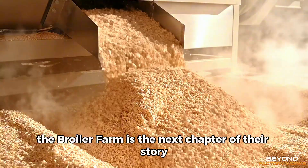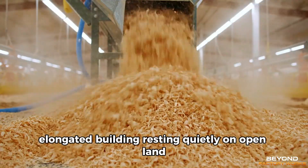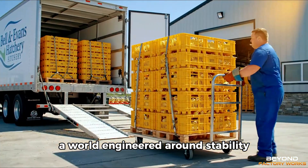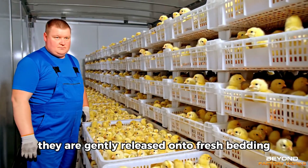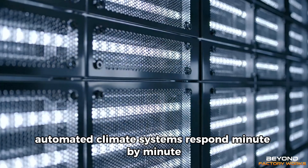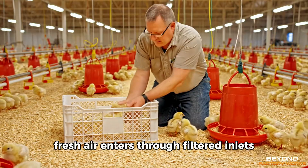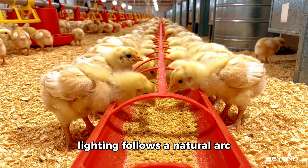The broiler farm is the next chapter of their story. From the outside, it may resemble a simple, elongated building resting quietly on open land. But inside lies a carefully tuned habitat — a world engineered around stability, comfort, and close monitoring. As the chicks arrive, they are gently released onto fresh bedding. The air is warm and calm. Automated climate systems respond minute by minute, adjusting heat and ventilation to maintain equilibrium. Fresh air enters through filtered inlets, while exhaust fans draw out moisture and unwanted gases.